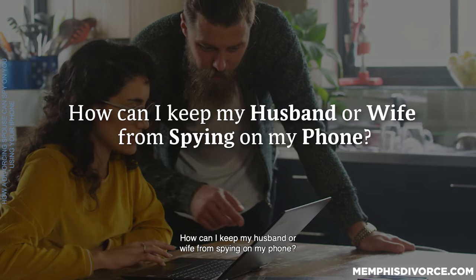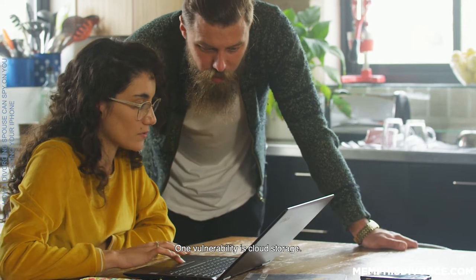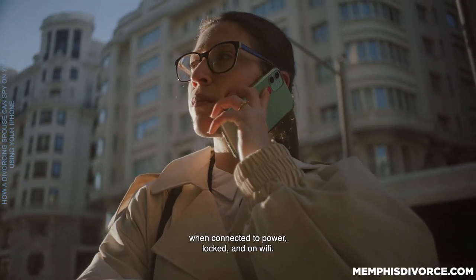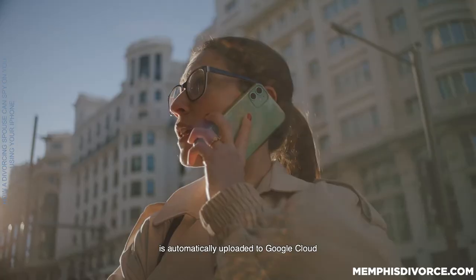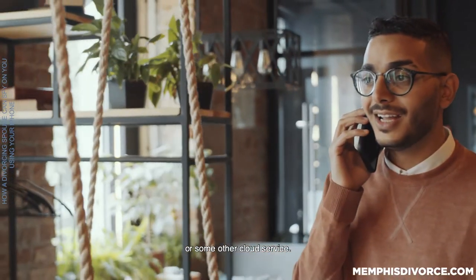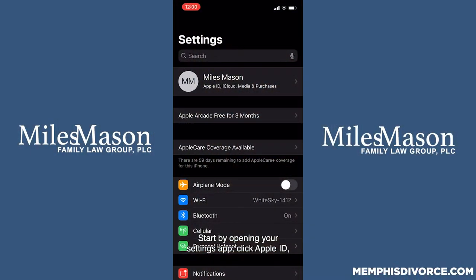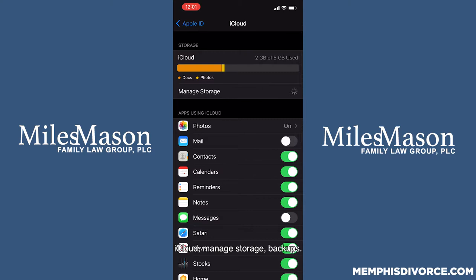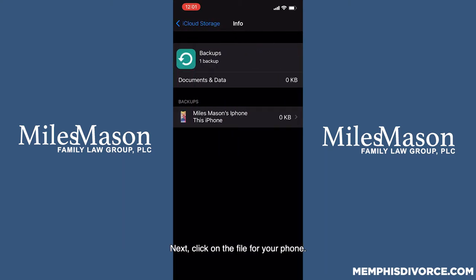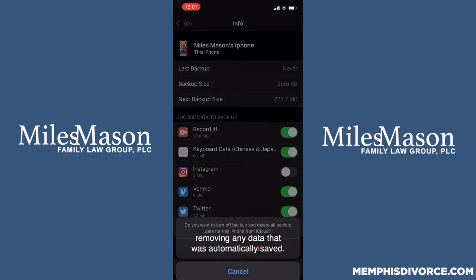How can I keep my husband or wife from spying on my phone? One vulnerability is cloud storage. Data on your iPhone is automatically uploaded to iCloud when connected to power, locked, and on WiFi. Data on your Android smartphone is automatically uploaded to Google Cloud or some other cloud service. To prevent automatic uploading, change your account and device settings. Start by opening your Settings app, click Apple ID, iCloud, Manage Storage, Backups. Next, click on the file for your phone, then turn off data you choose to no longer back up. You should also delete the backup, removing any data that was automatically saved.